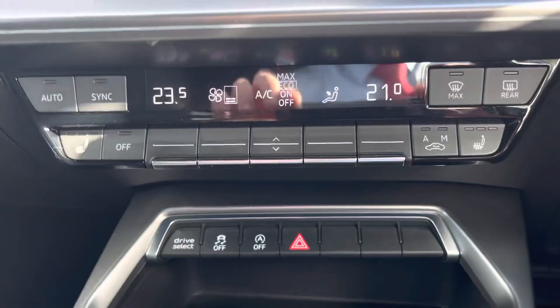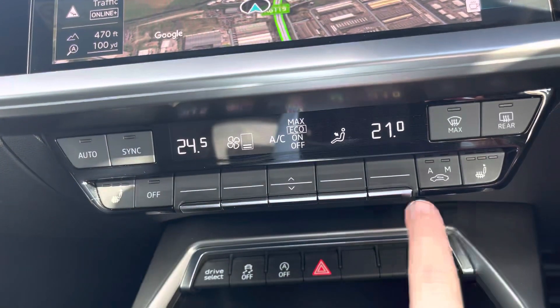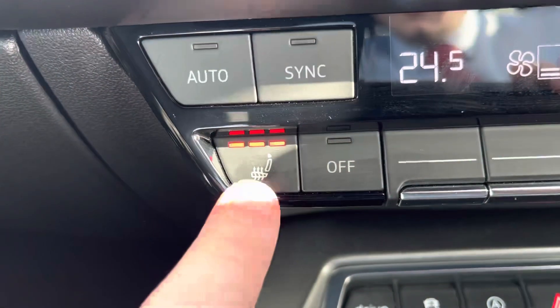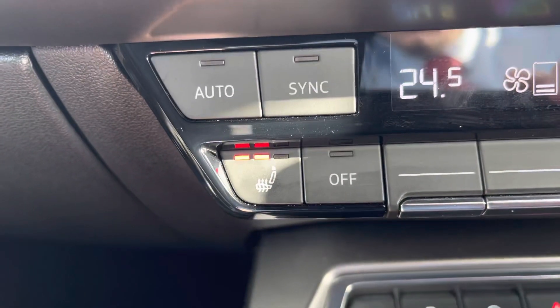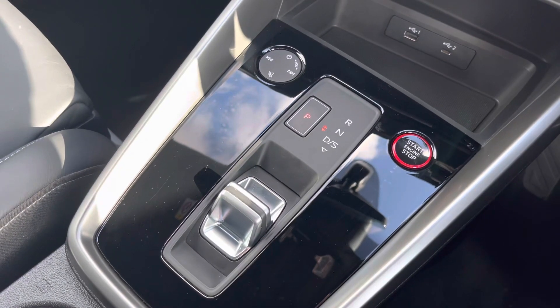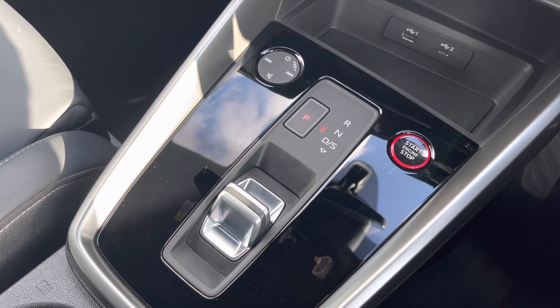Just below this we have the housing for the dual-zone climate control, which allows the passenger and driver to select different temperatures on their side of the car — meaning there can no longer be any arguments about the temperature. Also shown here are the heated front seats, and this here is the automatic gearbox selector and electronic parking brake, which makes driving as effortless as possible.